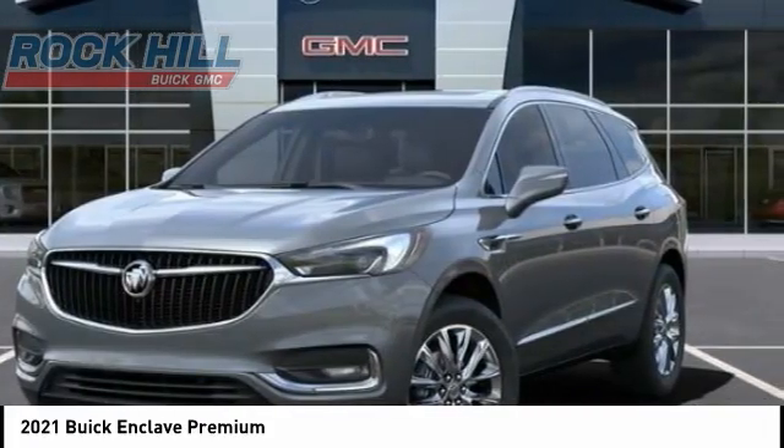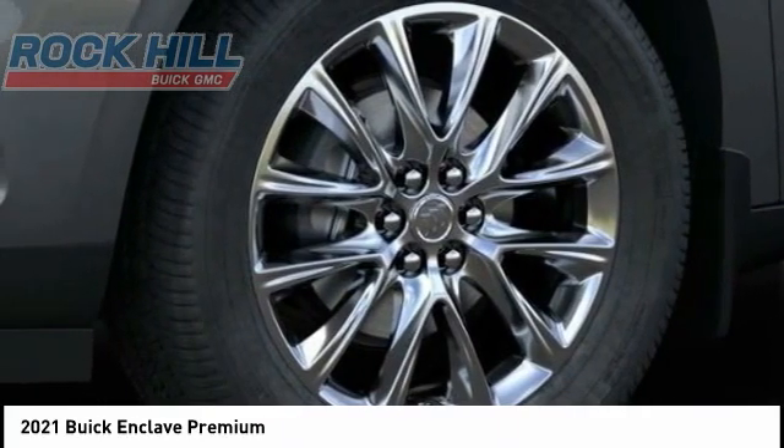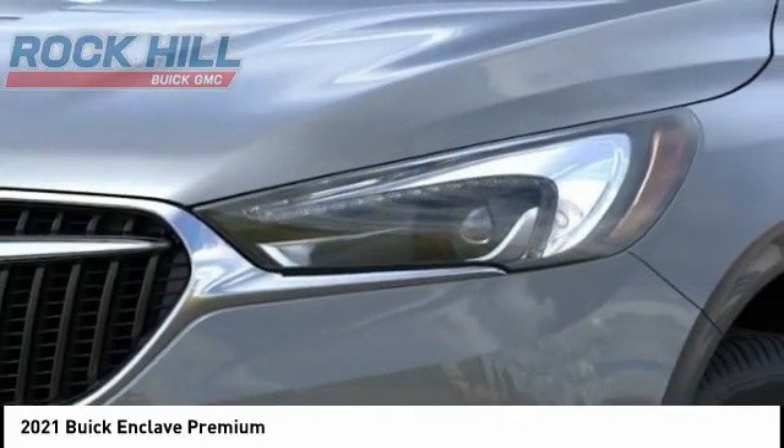If affordable style and reliability are what you're looking for, no vehicle could be more perfect. Drive it today.